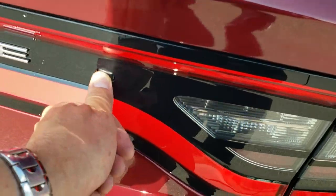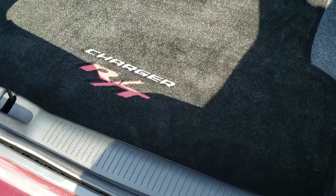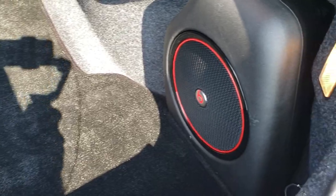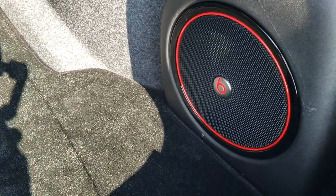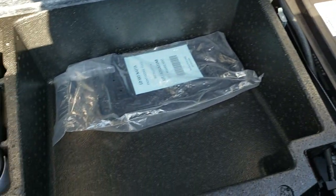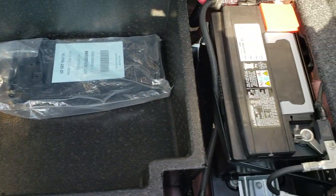The trunk has a very nice Charger RT floor mat back here. You do get the Beats audio with the factory subwoofer there. This is your tire inflator kit and that's also where your battery is at.